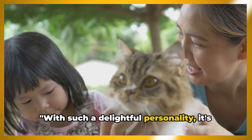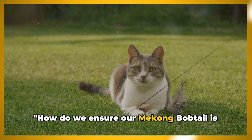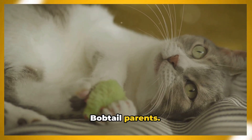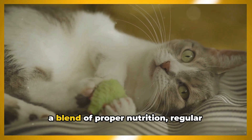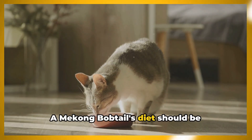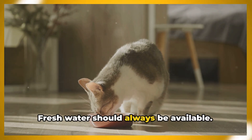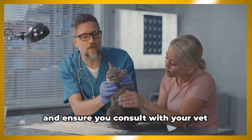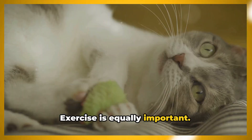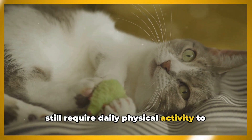With such a delightful personality, it's essential we understand the Mekong Bobtail's nutritional needs and ideal environment. Taking care of this unique breed involves a blend of proper nutrition, regular exercise, and a conducive environment. A Mekong Bobtail's diet should be balanced with the correct proportions of protein, fats, and carbohydrates. Fresh water should always be available. Be mindful of their sensitive stomachs, and consult with your vet before making any major changes to their diet. While Mekong Bobtails are not as hyperactive as some other breeds, they still require daily physical activity to maintain their health.